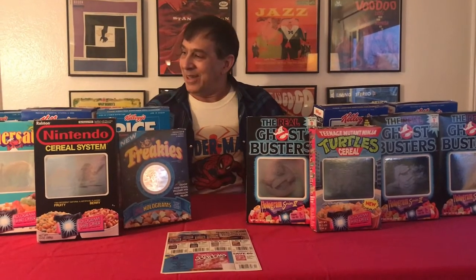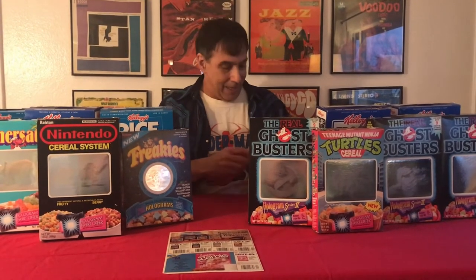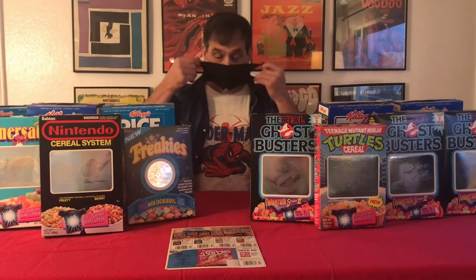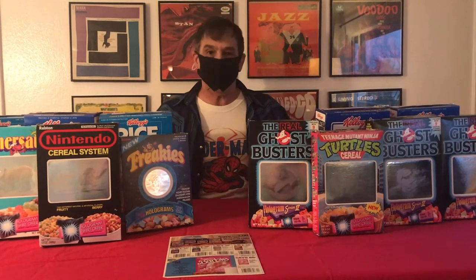So let's take a look at these hologram boxes. The future isn't what I thought it would be — I'm going to put my mask back on. Thanks for watching Free Inside. To learn more, go to itemcomics.com. Happy collecting!